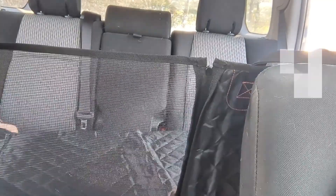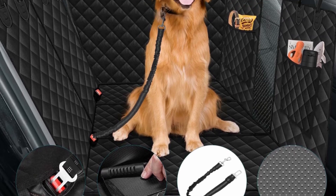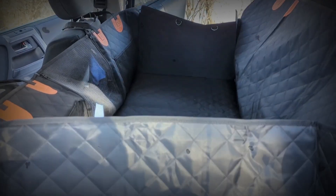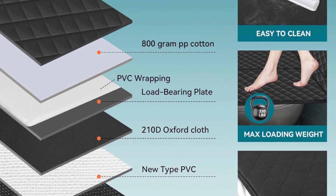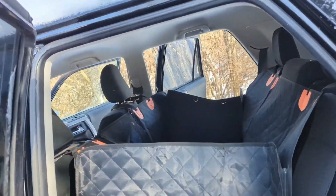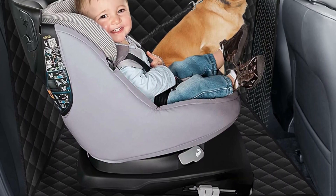Crafted with seven layers of high quality fabrics using advanced technology, our dog car seat cover is 100% waterproof, scratch resistant, and non-slip. The hard bottom dog seat cover has three removable hard bottom panels for easy cleaning and storage, and holds up to 330 pounds. It easily protects your car seats and doors from scratches, dirt, wet paws, and dog hair.